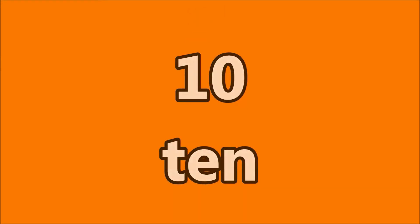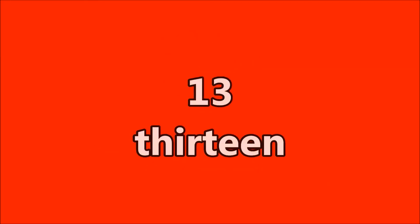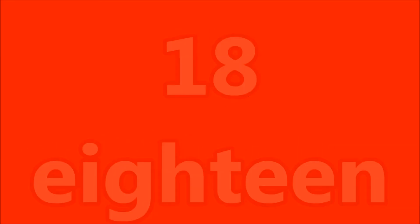Count again. 1, 2, 3, 4, 5, 6, 7, 8, 9, 10, 11, 12, 13, 14, 15, 16, 17, 18, 19, 20. Thank you.